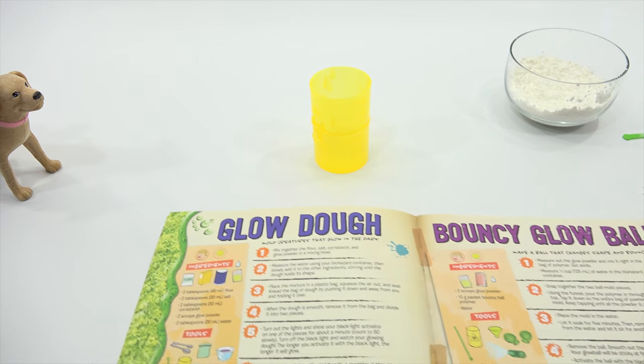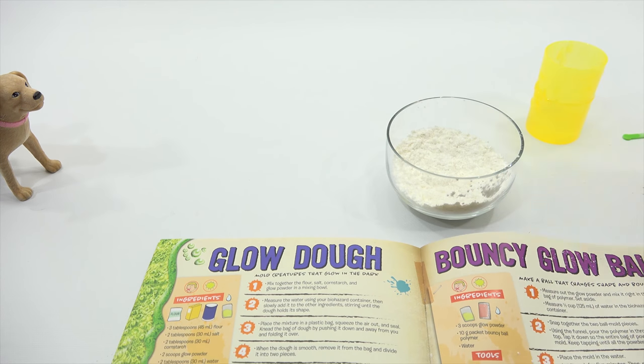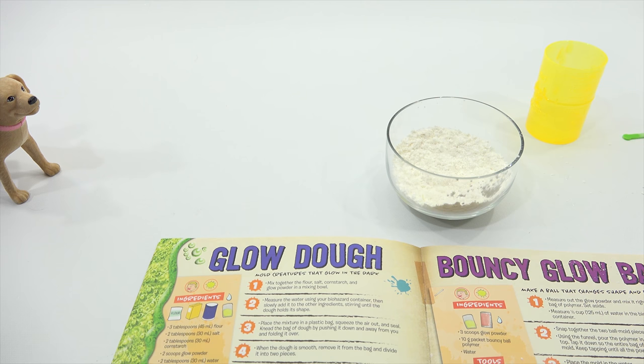Slowly add it to the other ingredients, stirring until the dough holds its shape. Are you ready? Do you need a mixer of any kind? I'm going to bring in the worm — it doesn't say bring in the worm, but I like the worm. I'm bringing in the worm.